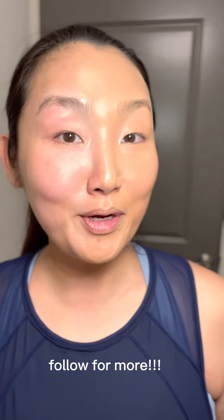I expect sunscreen to be a little sheer so that I can put my makeup on top. Now, the instructions do say apply evenly to the whole face every morning as the last step in your skincare routine and before makeup, so let me know what you think.